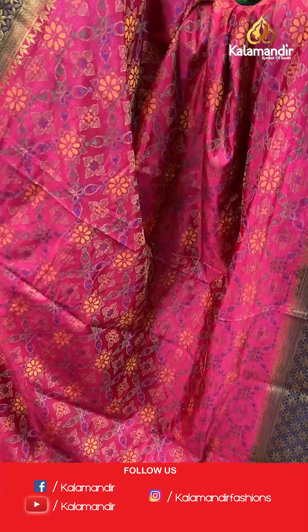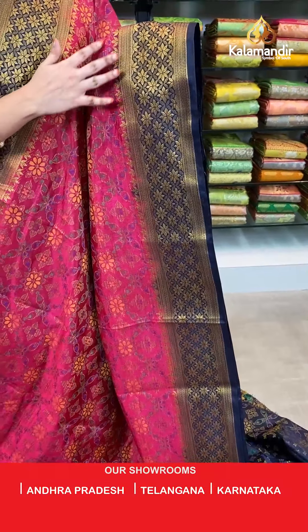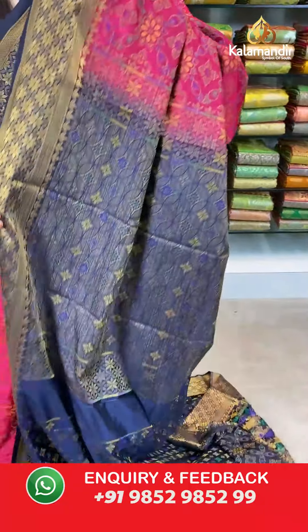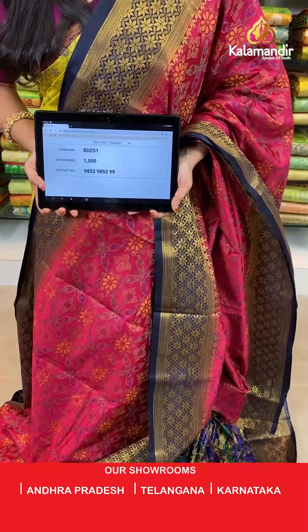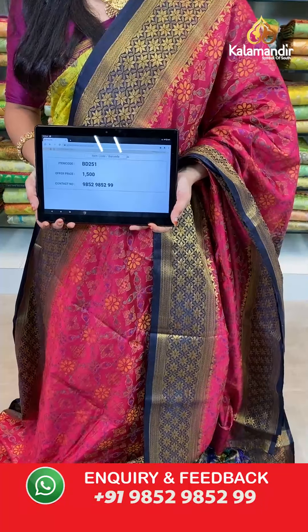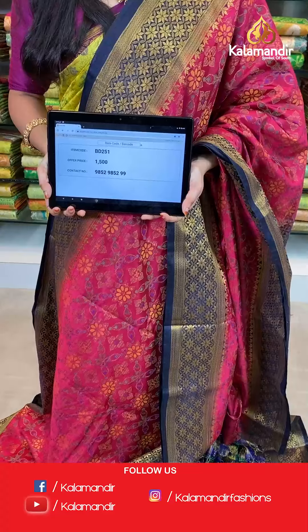Reddish pink and navy blue color. All over the body we have floral brocade in thread weaving. Contrast border with floral brocade, diamond brocade, and leaf weaving in golden zari. Contrast pallu with circular intricate diamond brocade in thread weaving. The saree is paired with a contrast brocade blouse with border. Saree code BD251, actual price 1500, offer price: buy 3 sarees for just 4000 rupees. To book, send a screenshot with the code to our WhatsApp number 9852952929.